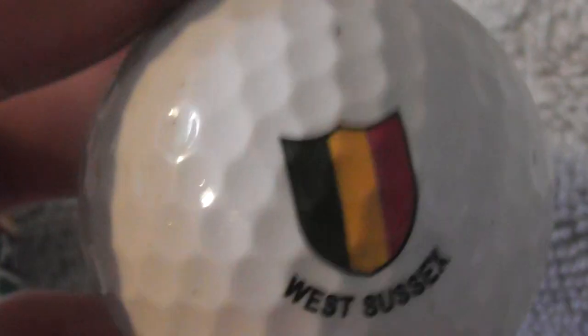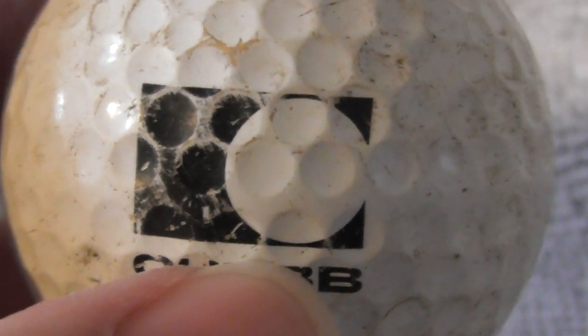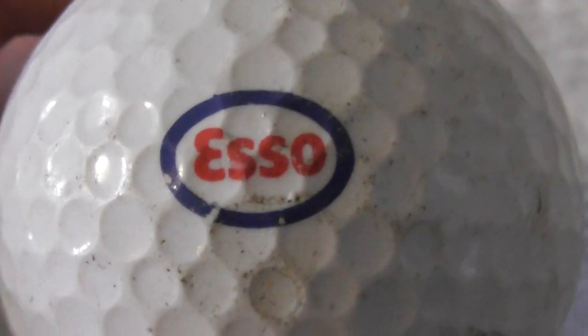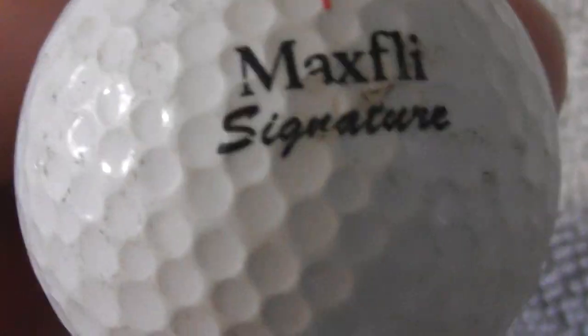The Chubb ball is a Balata, worn and far from perfect condition. Next is a petrol station logo — petrol, diesel, fuel for cars — the ball is a little scuffed up. Then 'Max My Signature,' which I'm not particularly familiar with, so I don't know when that dates to.